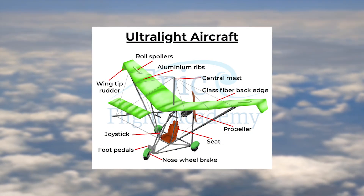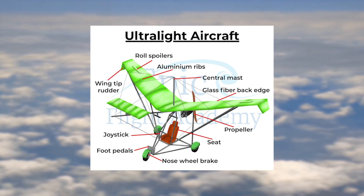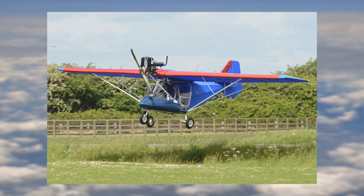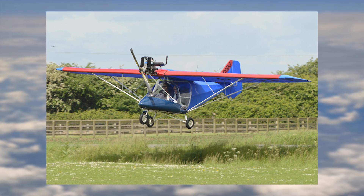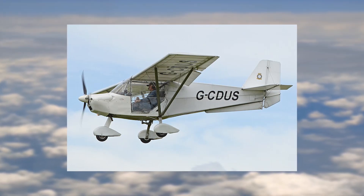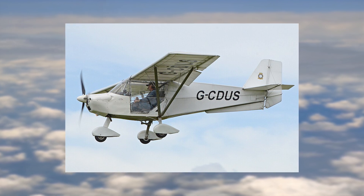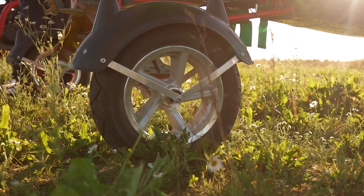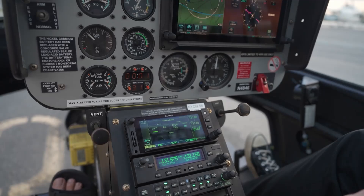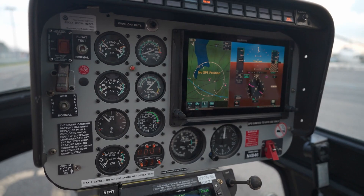Ultralight aircraft efficiently pack the essential features into the cockpit to keep pilots in control and flying safely. Wings come in fixed wing, flexible wing, or auto gyro designs, while lightweight gas or electric engines power the propeller. Landing gear varies based on terrain: trike wheels for land, floats for water, or skis for snow. Many ultralights also include a ballistic parachute for added safety. Tires and brakes ensure smooth takeoffs and landings, while the control system — made up of a control bar or stick, rudder pedals, and sometimes ailerons — helps maintain stability and maneuverability.